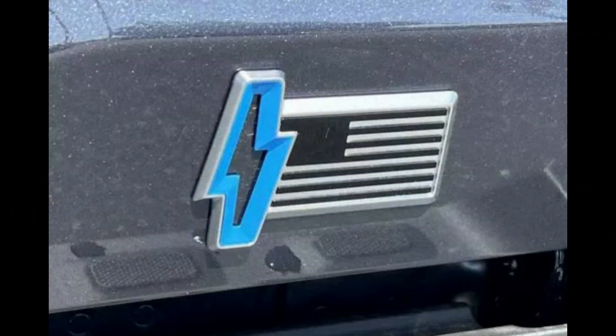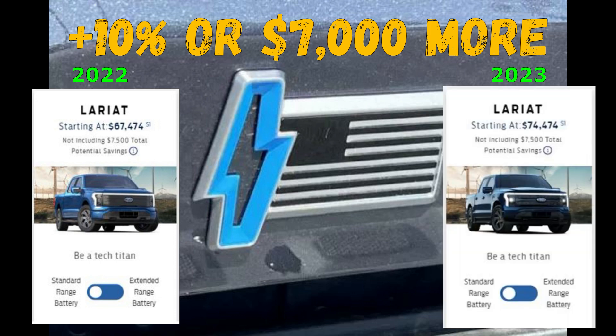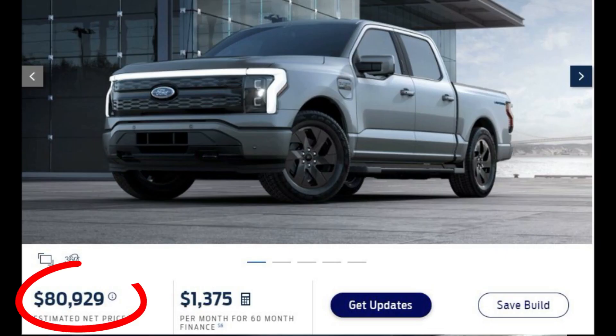The base price of a Lariat with a standard range battery increased 10%, or $7,000, to $74,474. But buyers beware — you can easily add a few accessories and options and exceed the $80,000 price range, which would eliminate the $7,500 EV tax credit.